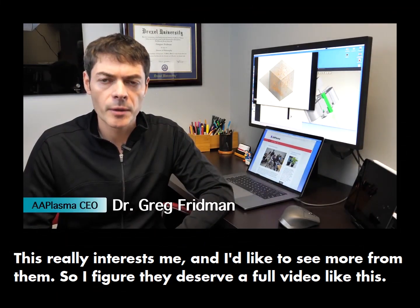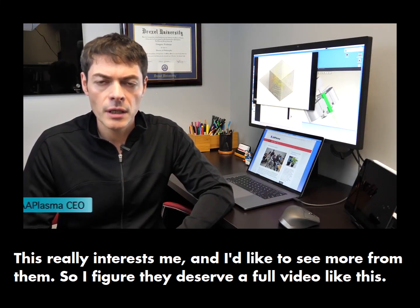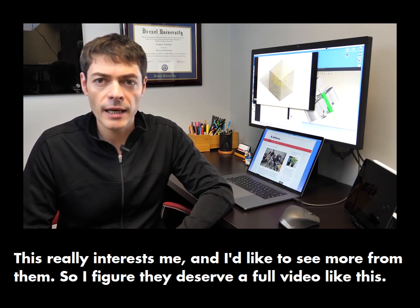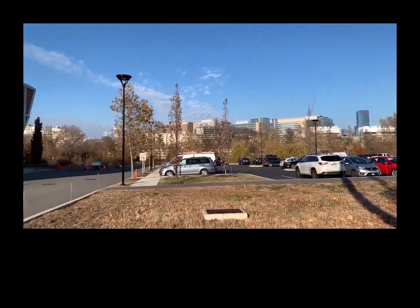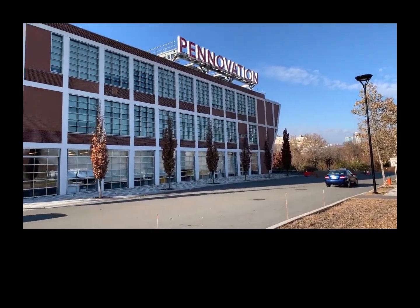Applied Atmospheric Plasmas, or AA Plasma LLC, is a spinoff of Drexel University's CNJ-Nyheim Plasma Institute. We are focused on development and commercialization of cold plasma technologies. We're a growing team of five — myself as CEO, Charles Bailey as our CSO, and our engineers Oscar, Vladimir, and Alex — located right in the heart of University City at the Pennovation Incubator.